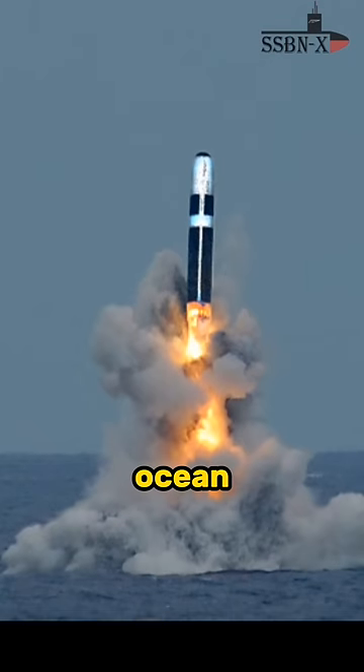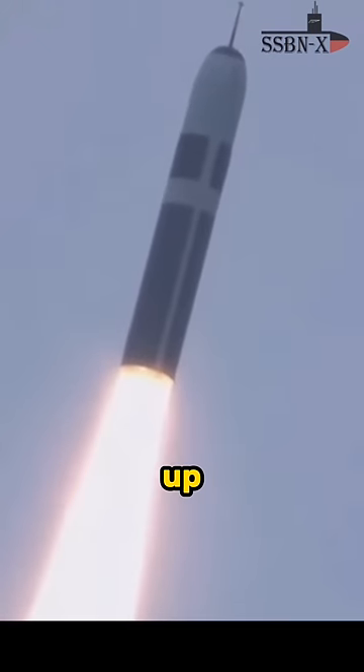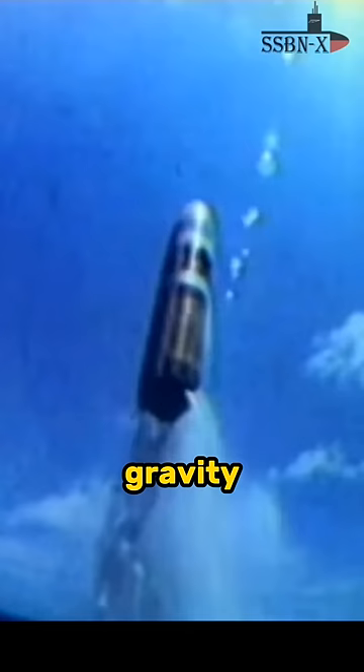As soon as it exits the ocean, the sensors inside will pick up the momentum lost by gravity and ignite the initial stage rocket motors.